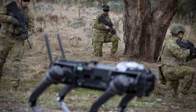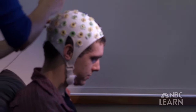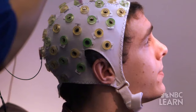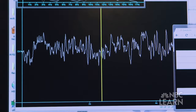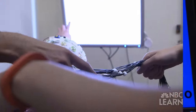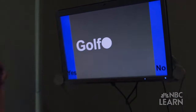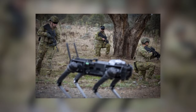Brainwaves control a robot dog in a military application. A biosensor at the back of the user's head is able to detect brainwaves from the visual cortex. Several white squares corresponding to waypoints flicker in the user's augmented reality lens at varying frequencies. When the user concentrates on a particular flicker, the biosensor detects corresponding brainwaves and signals an amplification circuit. An artificial intelligence decoder then translates the signal into a command, which the robot dog then follows.